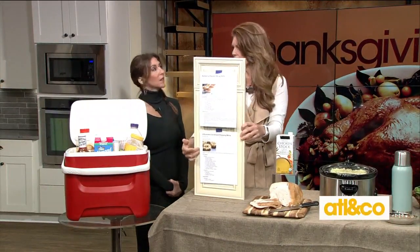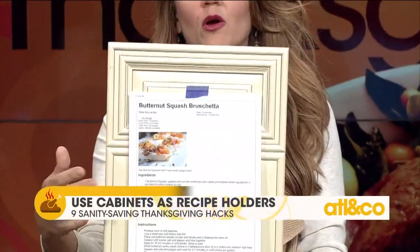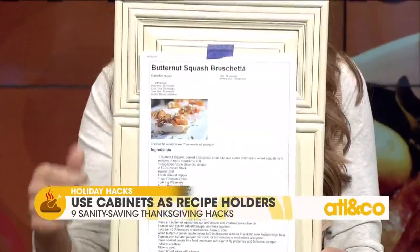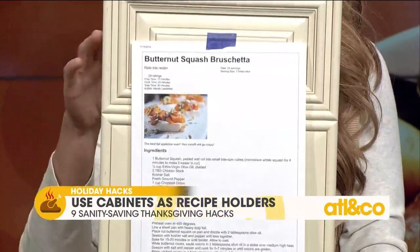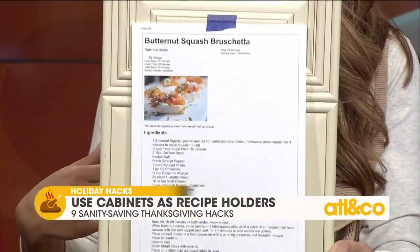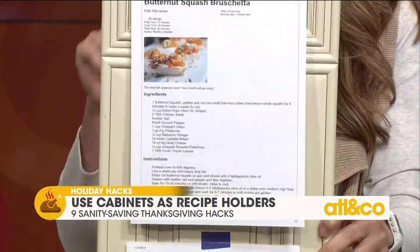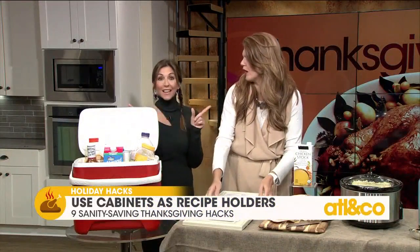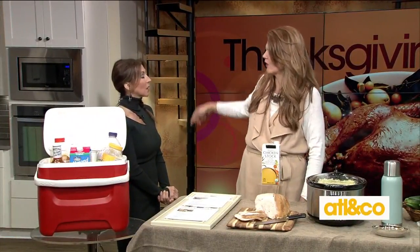Put your recipes up on a board — my kitchen looks like a giant bulletin board. This is the best-ever butternut squash appetizer recipe for Thanksgiving. Also post your timeline of what goes in and out of the oven. If Aunt Betty comes in asking what she can do, you can point her to the board and give her a job, so she can find the recipe without you having to explain everything.